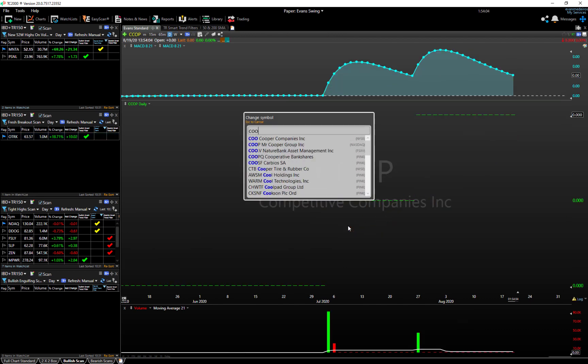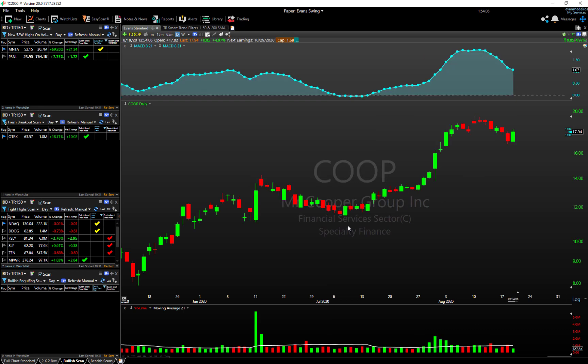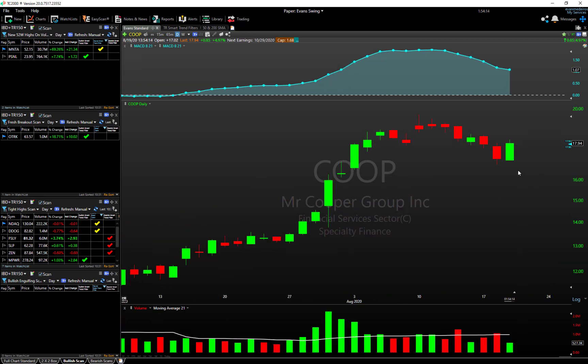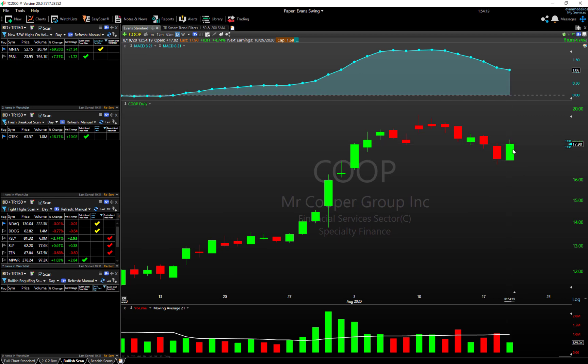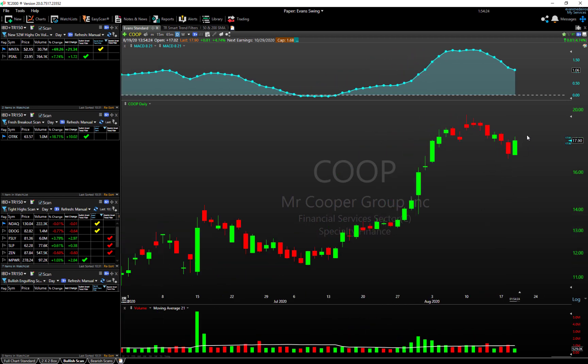Last but not least — not quite on a new highs list but on our bullish engulfing scan — is COOP. I actually really like this setup. This one opened below yesterday's lows and is currently above yesterday's highs. You can see it's pulled back recently, and it has a nice bull-flag-ish technical setup that is starting to resume to the upside. Those are the breakout momentum names.